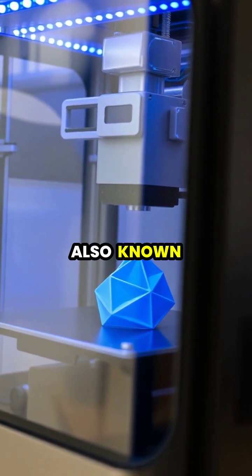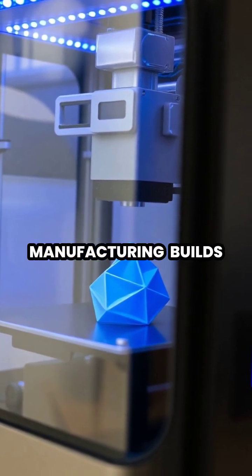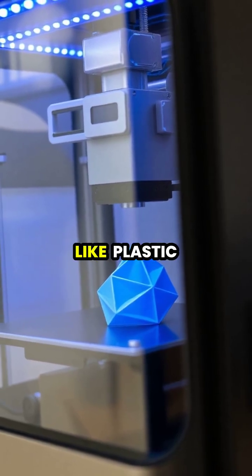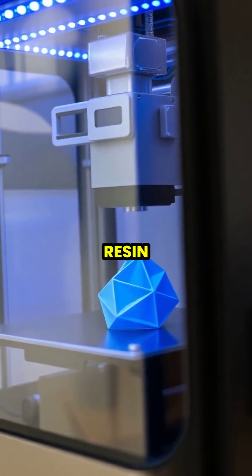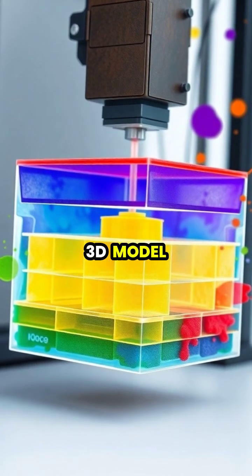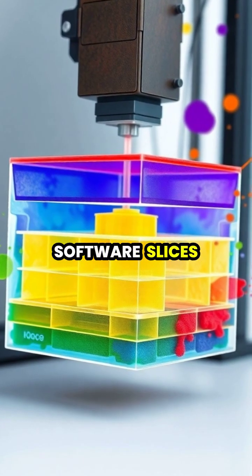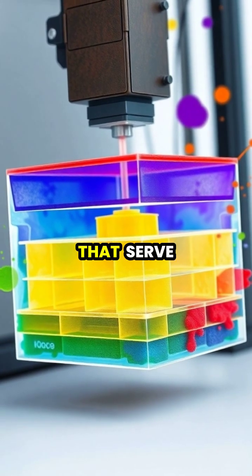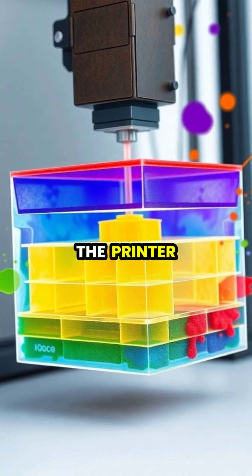3D printing, also known as additive manufacturing, builds objects layer by layer using materials like plastic, metal, or resin. The process begins with a digital 3D model, which special software slices into hundreds of thin horizontal layers that serve as a blueprint for the printer.